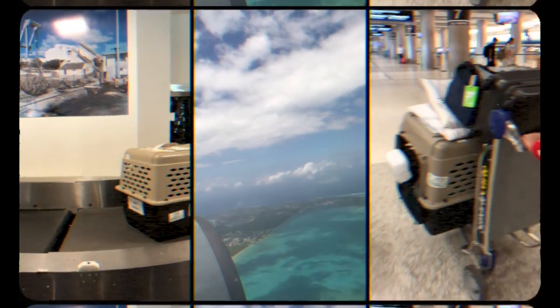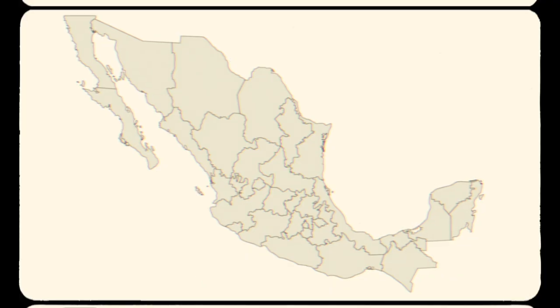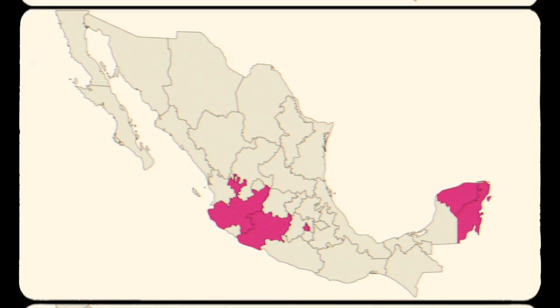We're Simone and Giovanni, and over the last three years, we quit our jobs, moved to Mexico with our dog, got married, and began our journey to visit all 32 states of Mexico.